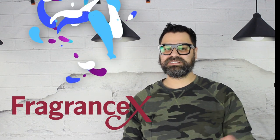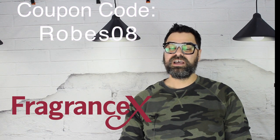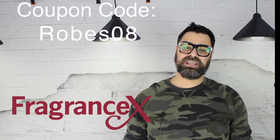Now, on to our sponsor of the day: FragranceX.com. I want to thank Fragrance X for Imitation Man — you can get a bottle on their site. Support me by using my coupon code, which is my channel name, robes08, and you get 15% off your purchase.